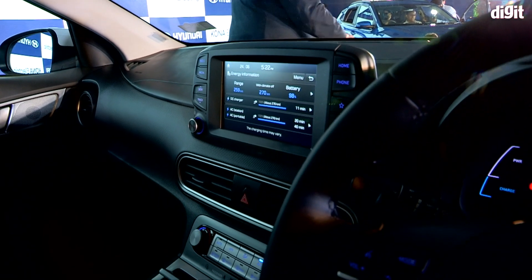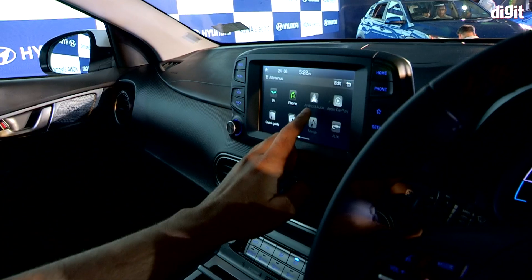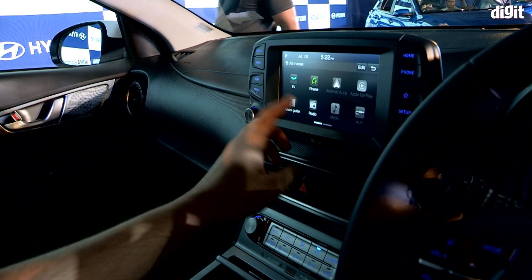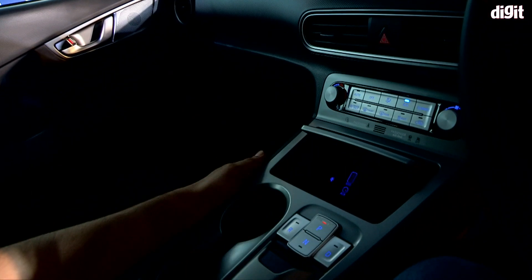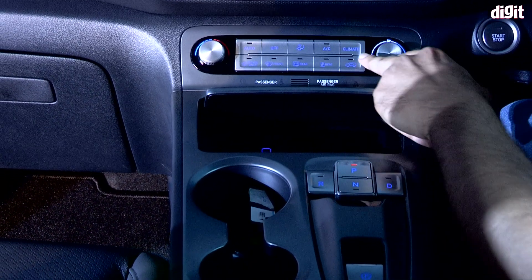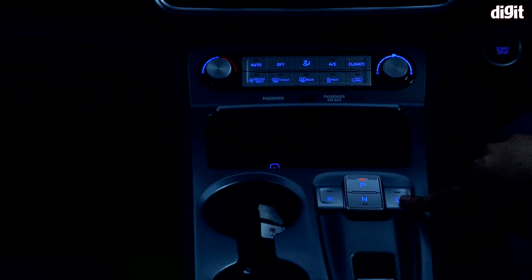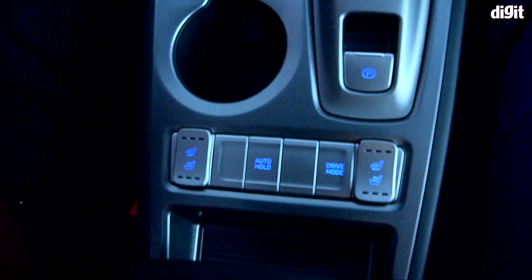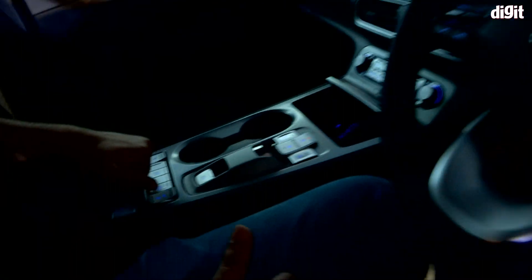The display shows battery charge level and much more. You can go home, access the full menu, and it supports Android Auto and Apple CarPlay so you don't need to worry about your apps. You have FM radio and media options. Below that are the standard Hyundai air conditioning controls, plus aux and USB inputs housed in a neat flap where you can keep your keys. The gear selector has parking, neutral, reverse, and drive, along with the handbrake, driving mode controls, and some storage space.